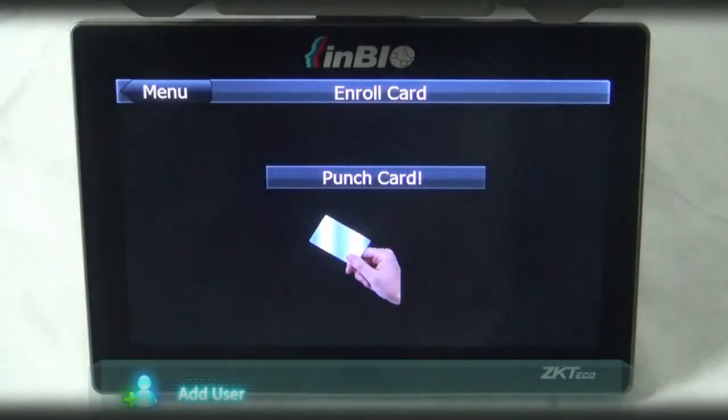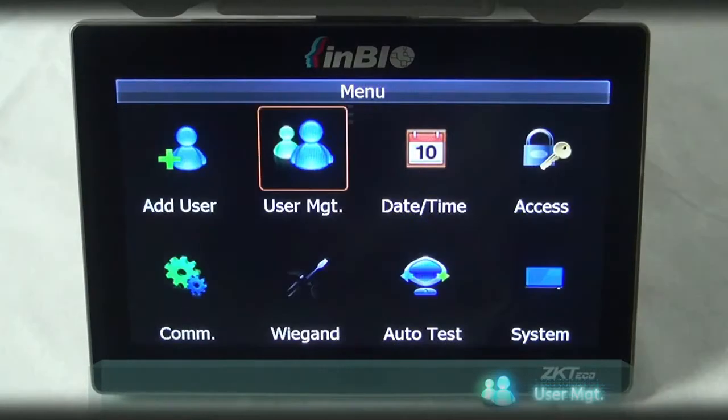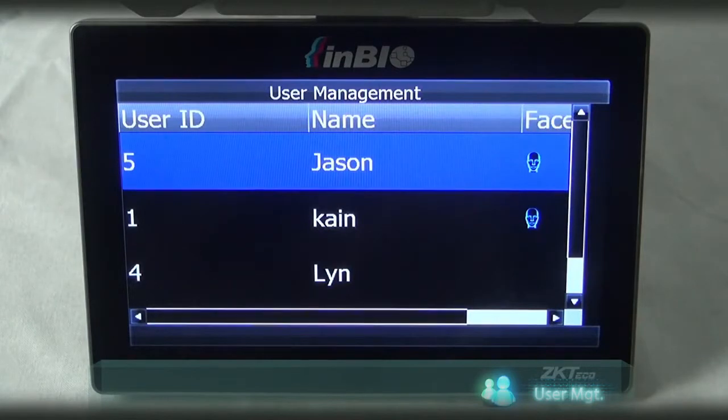ID card — enroll a user card. Registration complete. Select role user and click user management. This will display a list of saved names. You can delete the names anytime you want.